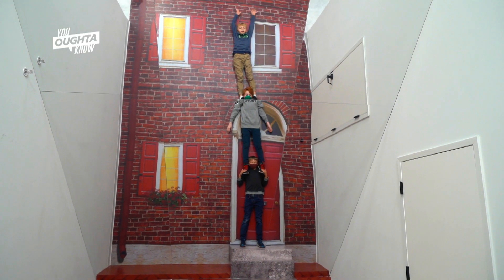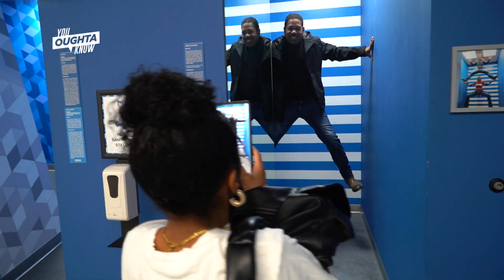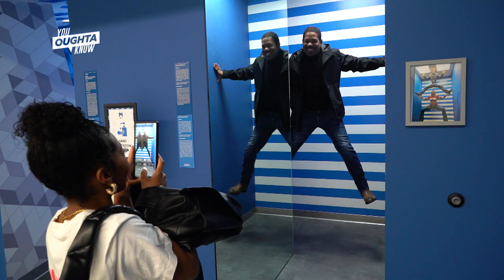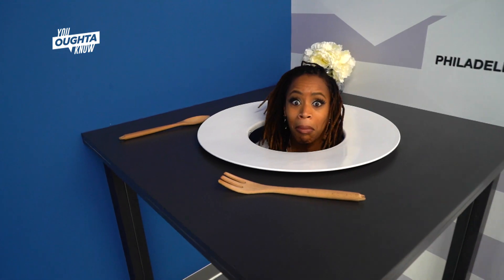We're a one-of-a-kind edutainment destination that's all about optical illusions. You're gonna come, you're gonna have a great time and laugh, get some really fun pictures, and you're also going to learn a thing or two about vision and perception and optical illusions. Each experience is created with a deep understanding of psychology, physics, and the playful kid inside all of us.